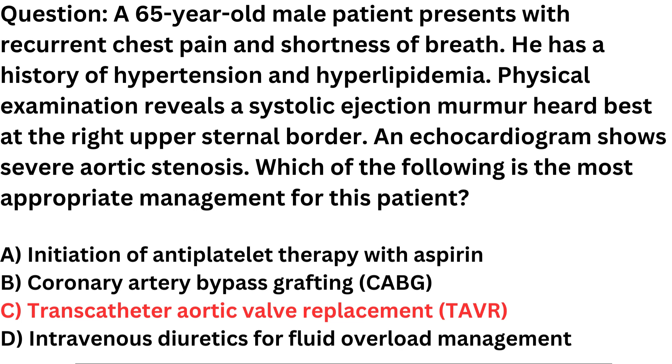Surgical aortic valve replacement (SAVR) might still be an option for some patients, but TAVR has become the treatment of choice in many cases due to its less invasive nature and good outcomes. In summary, for a patient with severe aortic stenosis as described in the question, transcatheter aortic valve replacement (TAVR) is the most appropriate management option to relieve symptoms and improve the patient's quality of life.